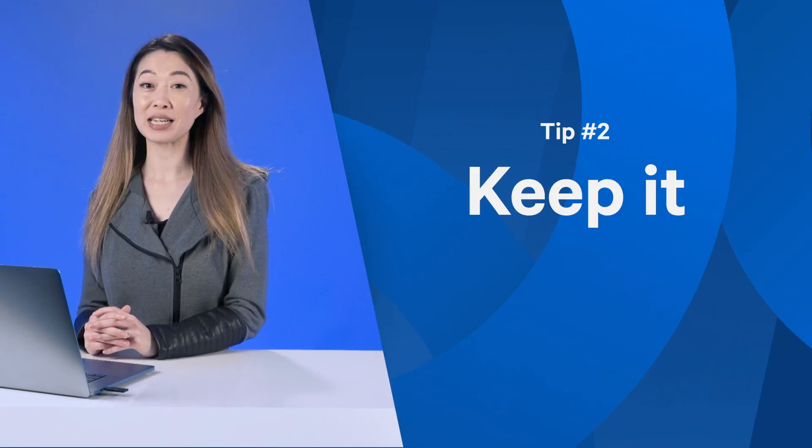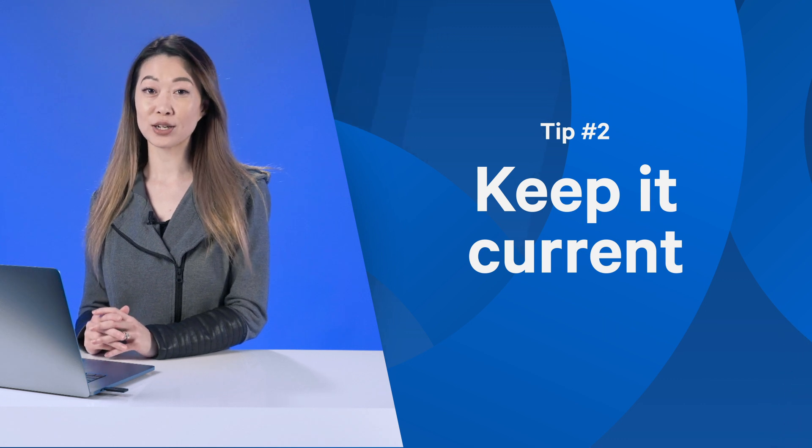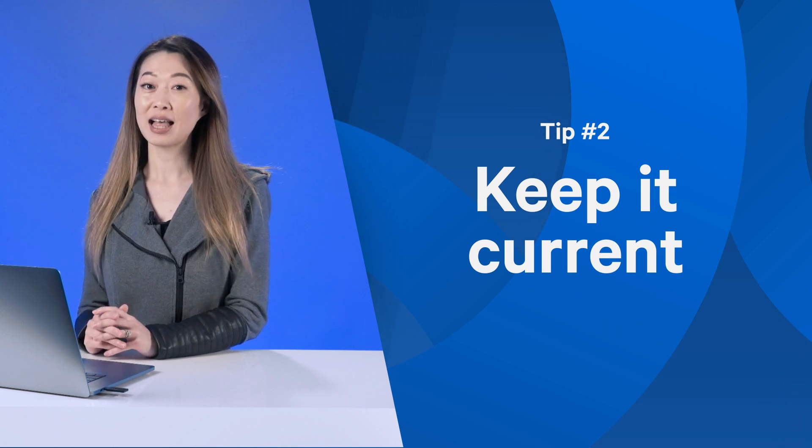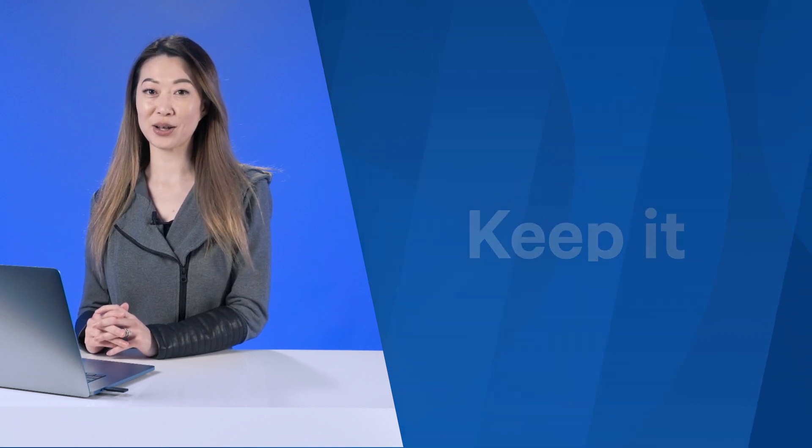Number two, keep your greetings current. The auto attendant could be the first impression your callers hear, so you don't want to have an outdated greeting. Luckily, it's easy to update your greetings with Telzio, and I'll show you how to do that later in this video.